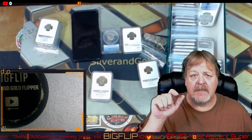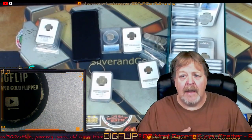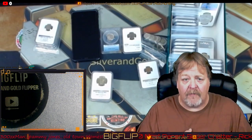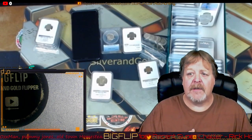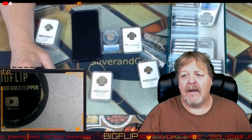7 p.m. mountain time for the coin roll hunt and giveaways. I'll do a giveaway during the auction, then a donator giveaway for the auction, and I will also be doing the grab bag giveaway at the end of the coin roll hunt. We will be doing the scratcher card throughout the stream for a nice foreign silver lot.